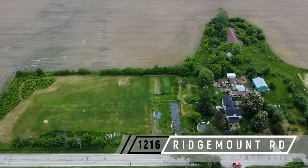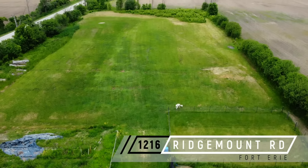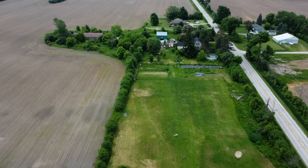Welcome to 1216 Ridgemont Road in Fort Erie. This is a beautiful country property with three sprawling acres — the perfect place to finally start that dream hobby farm.